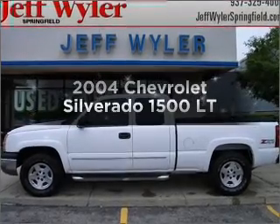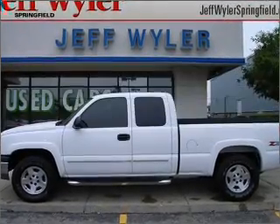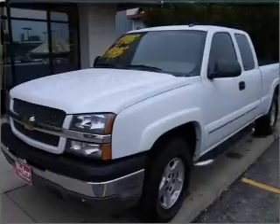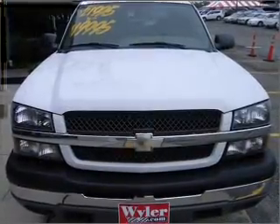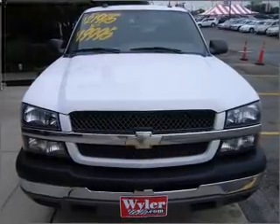Get noticed in this 2004 Chevrolet Silverado 1500. Travel the roads in style and comfort in this great vehicle with a powerful 8-cylinder engine connected to a smooth-shifting automatic transmission.